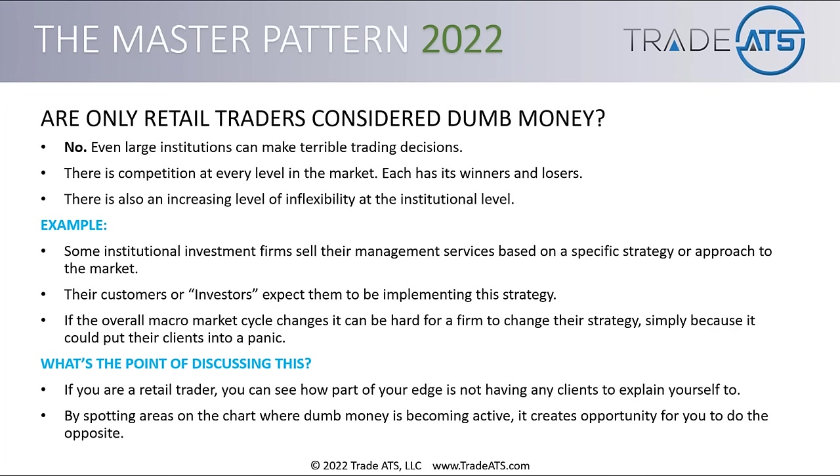By spotting areas on the chart where dumb money is becoming active, it creates opportunity for you to do the opposite. There's dumb money at every level in the market, depending on the decisions that were made and the time they were made. That's what's going to create opportunity — by really drilling down to where people are making mistakes.